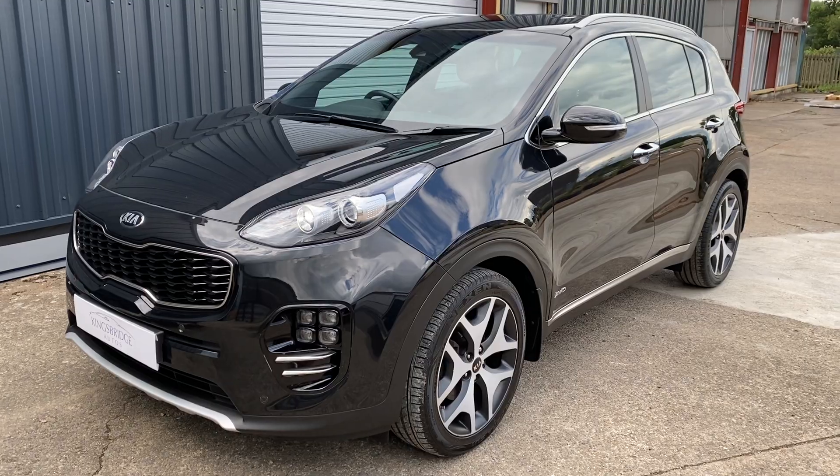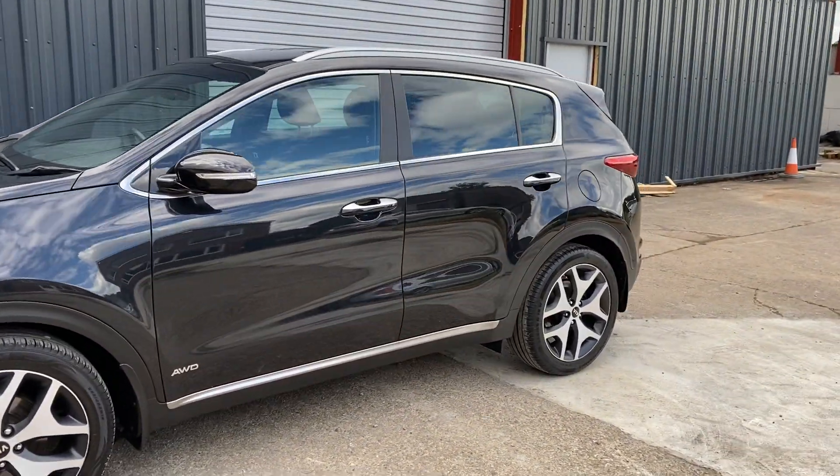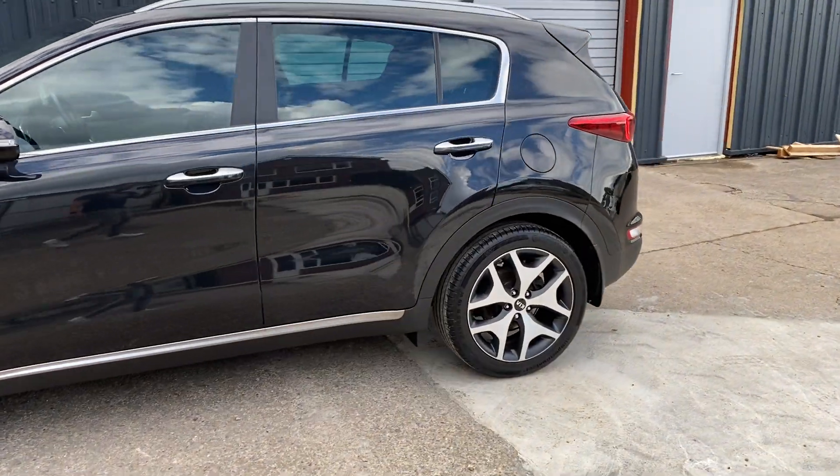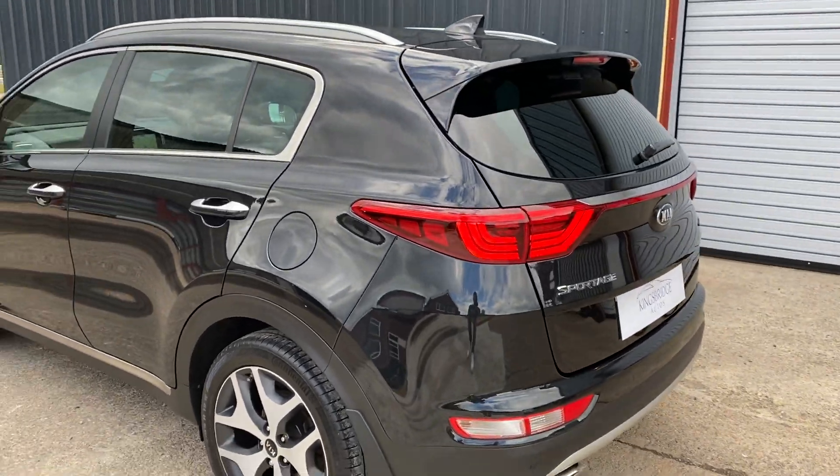We offer finance on the cars if you want HP, PCP, or LP — we can arrange that. And obviously the car's got warranty, so we don't need to offer a third-party warranty company's warranty on this.